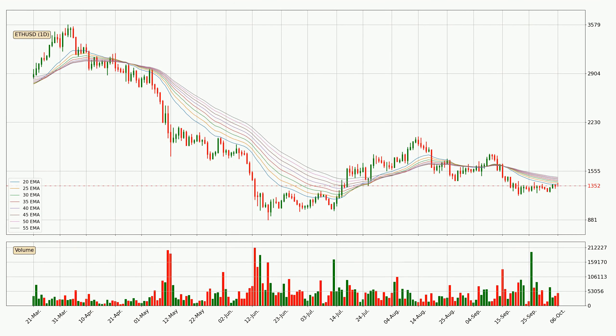Looking at the daily exponential moving averages, the price at the moment is situated below the daily ribbon, which is usually bearish and the ribbon can act as a resistance, so you should keep an eye on if the price will break it or bounce off it. The current price to watch is around $14.70. However, the ribbon is compressed, which means the current trend is not very strong and a trend change could be expected.